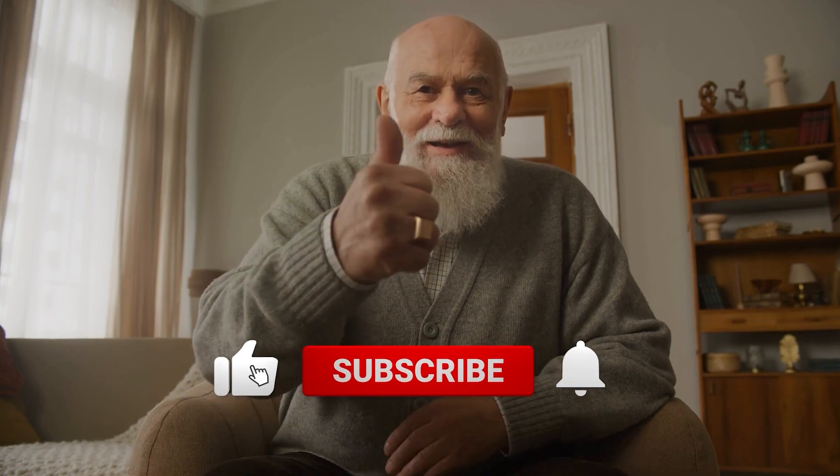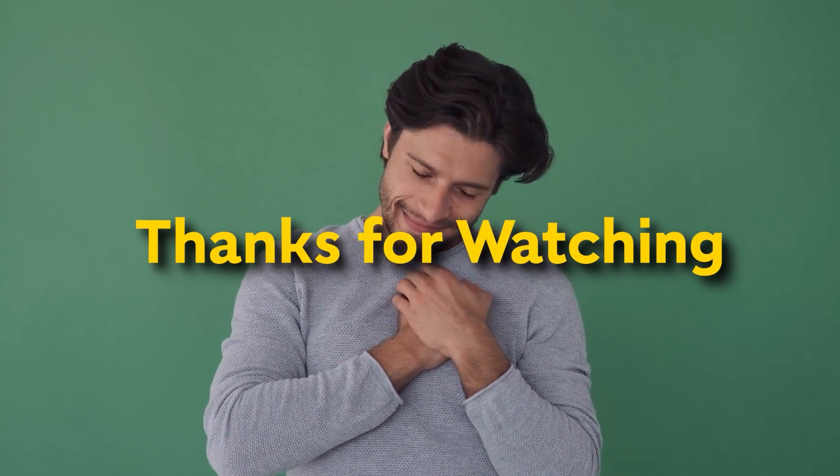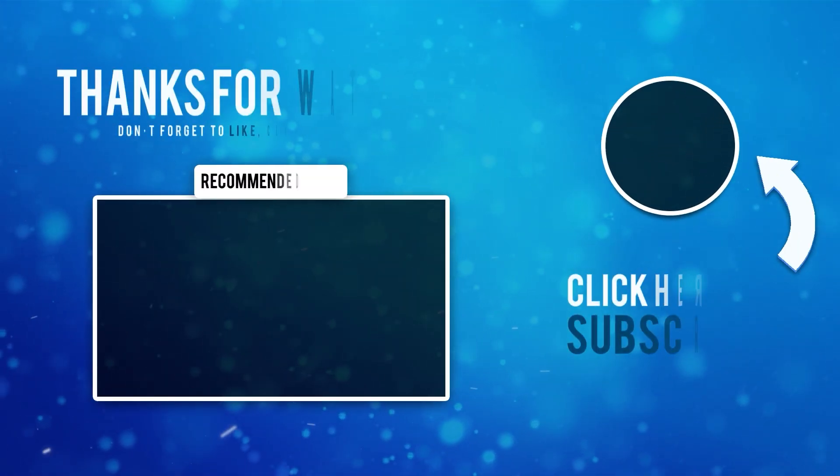Did you like this video? Click the like button and follow our channel for more helpful videos like this. Do you want to learn more about apple cider vinegar? Check out this video on our YouTube channel for a detailed discussion. Thanks for watching, and have a great week.